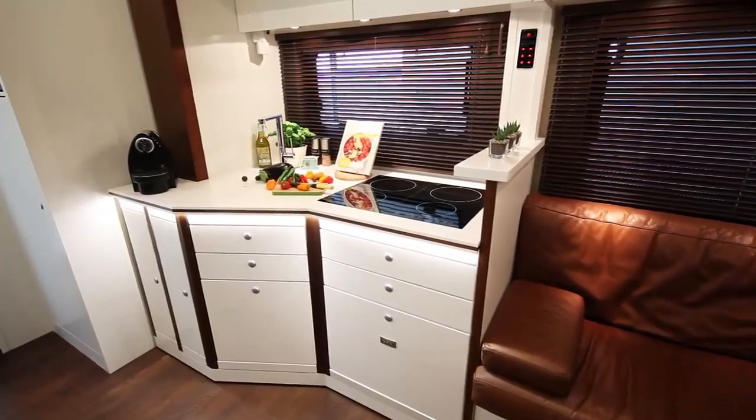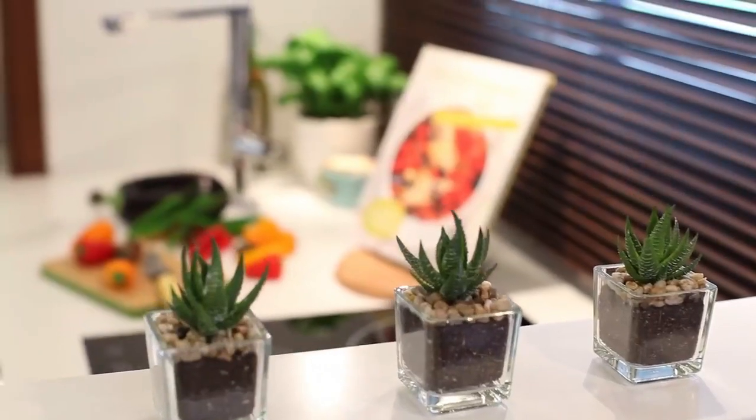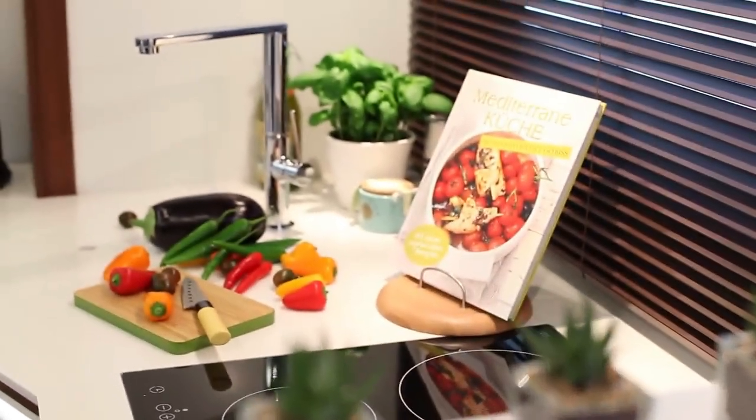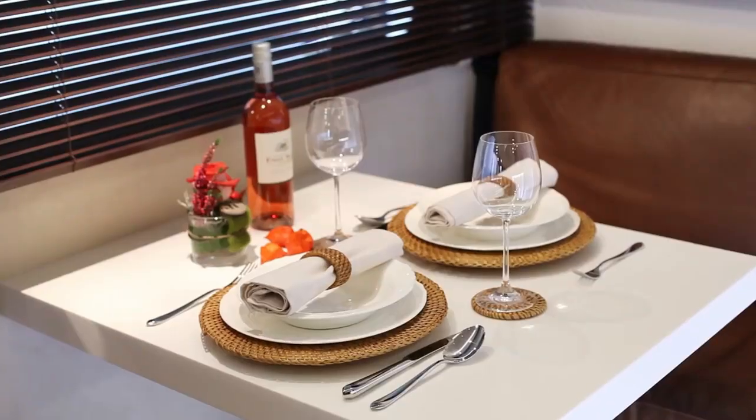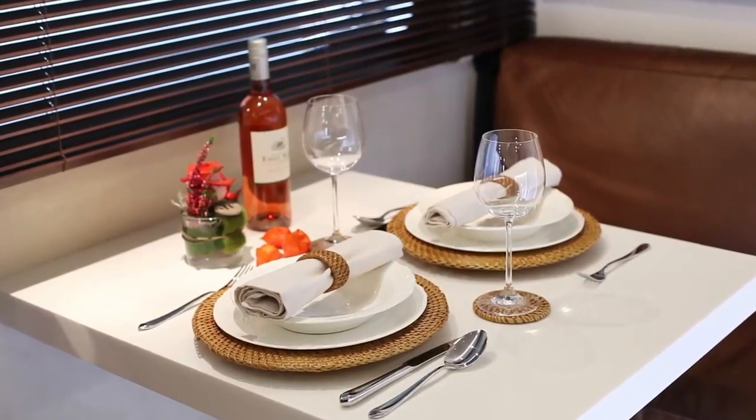One of the remarkable features of the Alcoven 1200 is its flexibility. The motorhome can be customized with various options to suit different needs, such as a garage for storing a car or other recreational equipment.